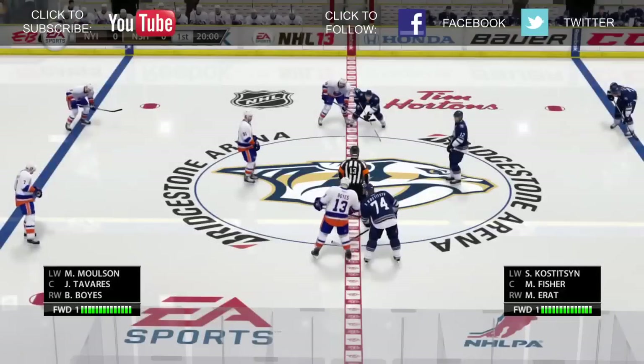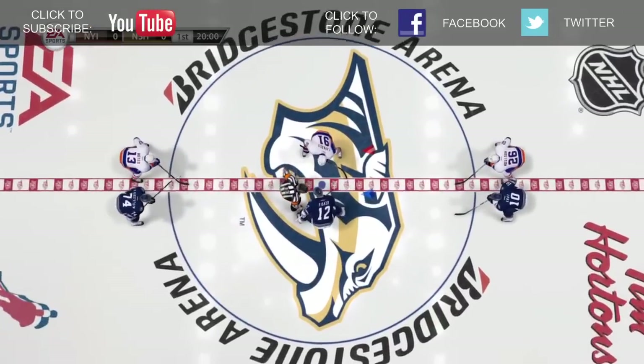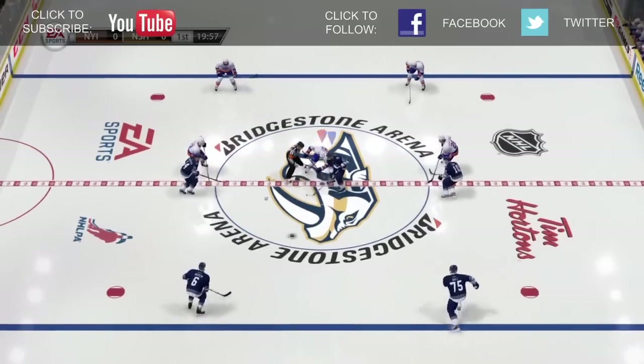I'm Ben Ross, Gameplay Producer for NHL 13. In this video, we want to highlight the defensive tools and enhancements within the game, and how control and setup will lead to success.